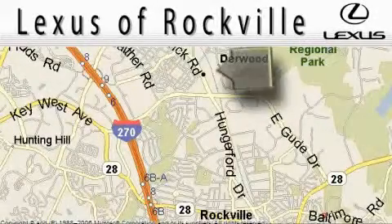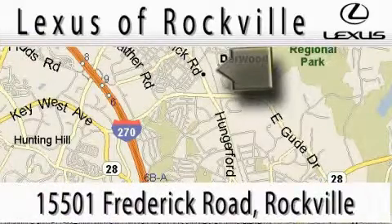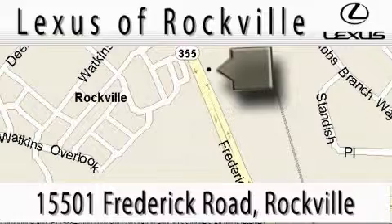Lexus of Rockville is located at 15501 Frederick Road in Rockville. Our main objective is to make your experience at our dealership a satisfying one — whether it's for sales, service, or parts.